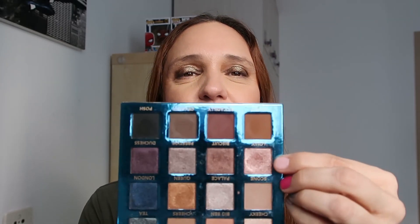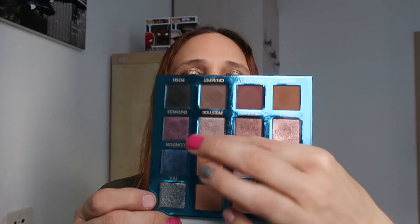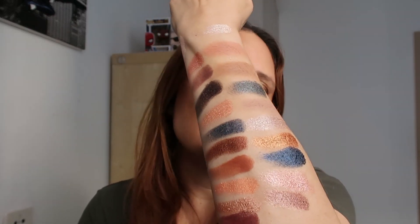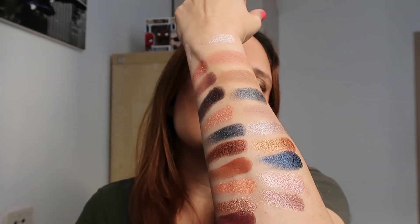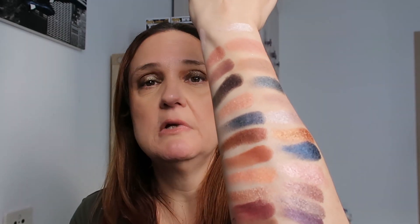Now we're on this row: Lolly, Biscuit, Prestige, and Duchess. I really love this row in particular. The only thing is it makes me miss London more than I already do. Biscuit - look at those amazing shimmers, so creamy, they look magnificent on the eyelids. Prestige and Duchess - look at that, this is perfect. This palette is very versatile - you also have a deep deep purple.